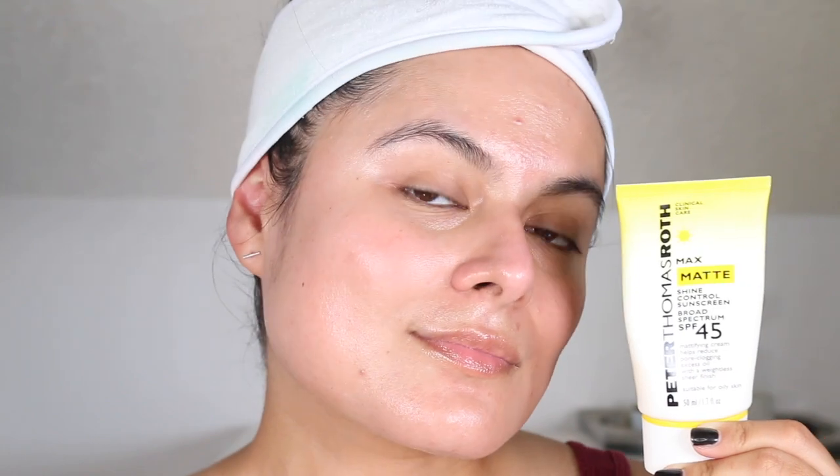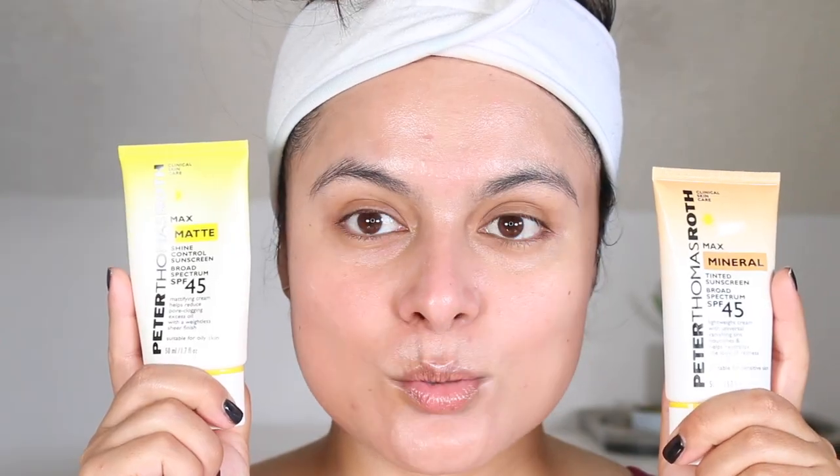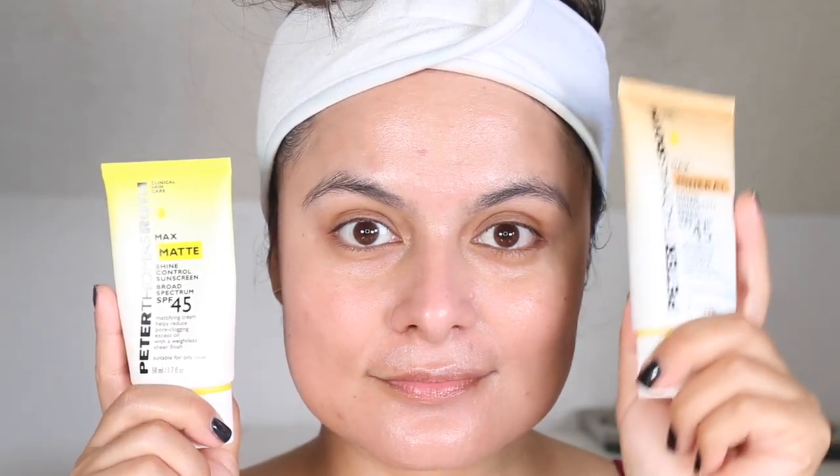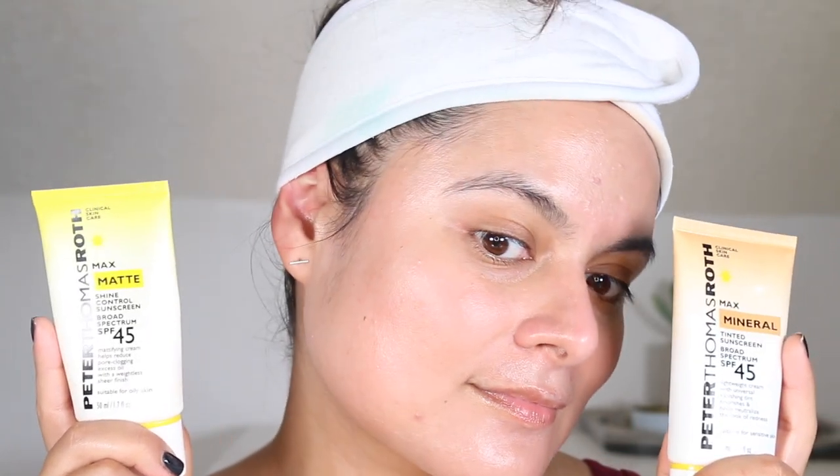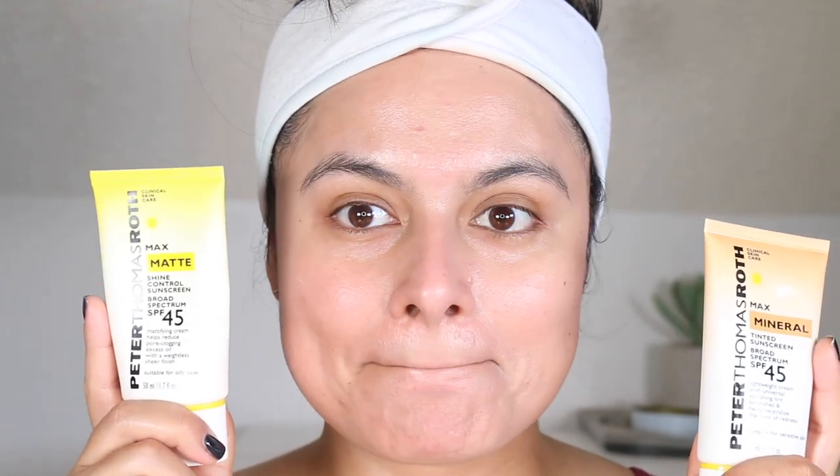From Peter Thomas Roth's newest launches, the mineral sunscreen is my favorite. During the swatches, when I put these two together, the matte finish actually looked matte — and that is because I was not wearing anything underneath as far as skincare products.